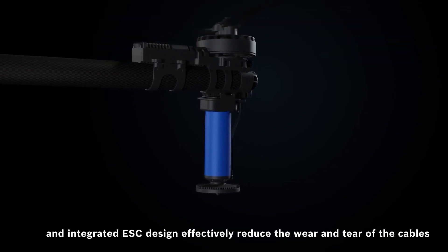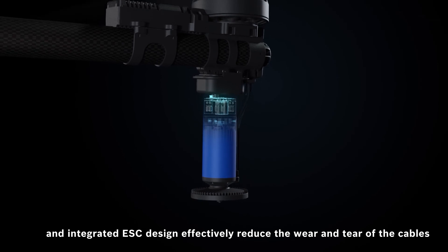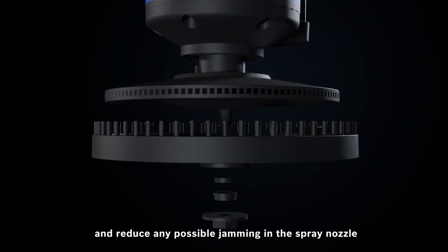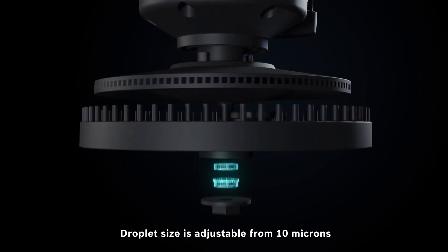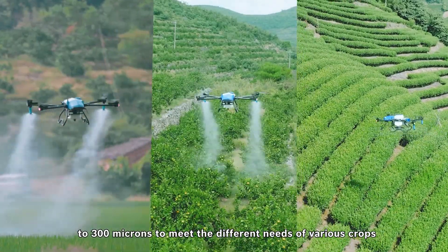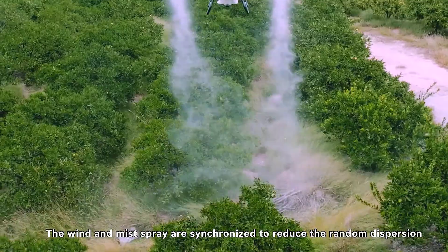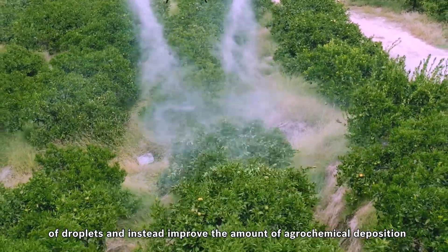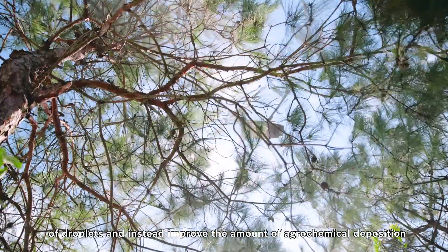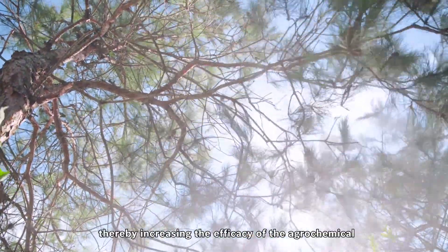EA Vision's CCMC ambient temperature mist spray system and integrated ESC design effectively reduce the wear and tear of cables, strengthen the sealing performance, and reduce any possible jamming in the spray nozzle. Droplet size is adjustable from 10 microns to 300 microns to meet the different needs of various crops. The wane and mist spray are synchronized to reduce random dispersion of droplets and improve agrochemical deposition on crop leaves, thereby increasing the efficacy of the agrochemical.